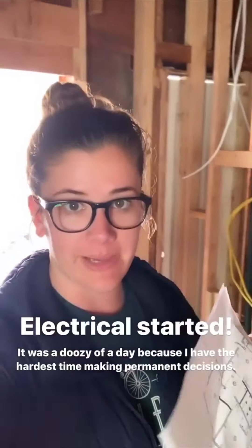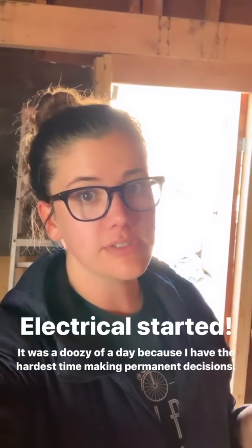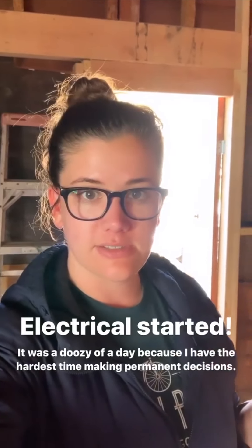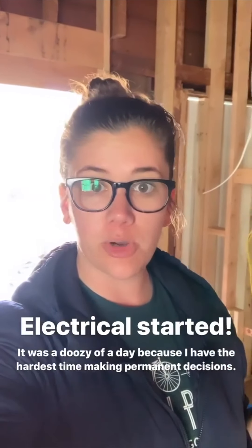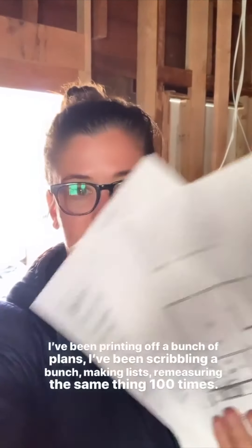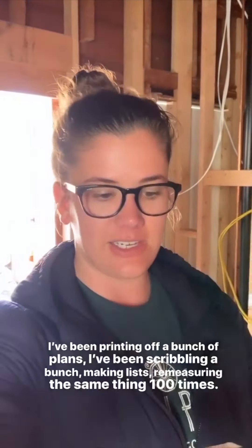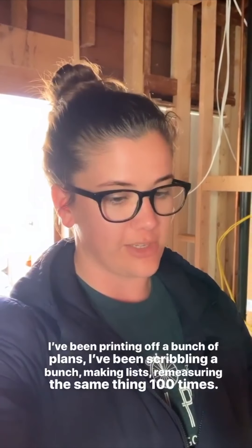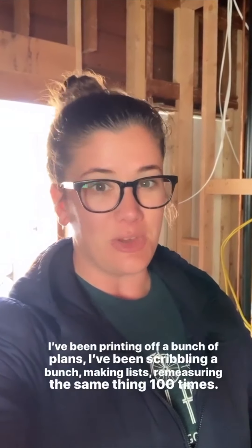Electrical started today — you can see it all behind me — and it was a doozy of a day. I have the hardest time making decisions, and I feel like everything is so permanent when it comes to electrical and plumbing. I've been printing out like a hundred different versions of plans, making huge to-do lists, scribbling all over drawings, reprinting them over and over, rescribbling and changing them. Hopefully I made the right decisions, but I'll show you some of the details I'm getting stuck on.